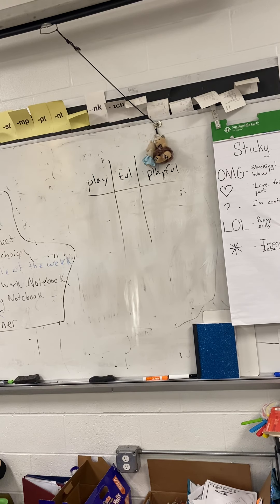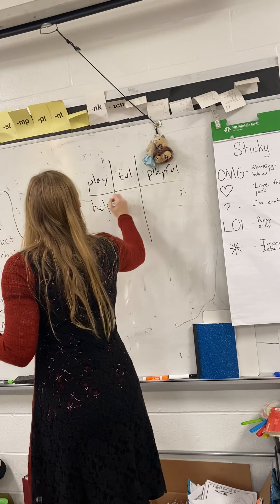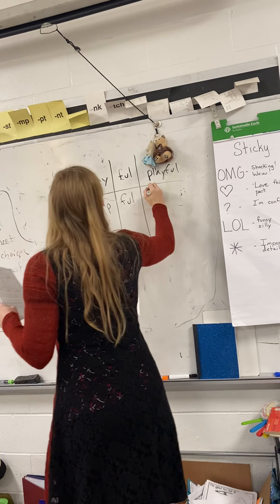Help and full — helpful would work. So help plus full equals helpful.